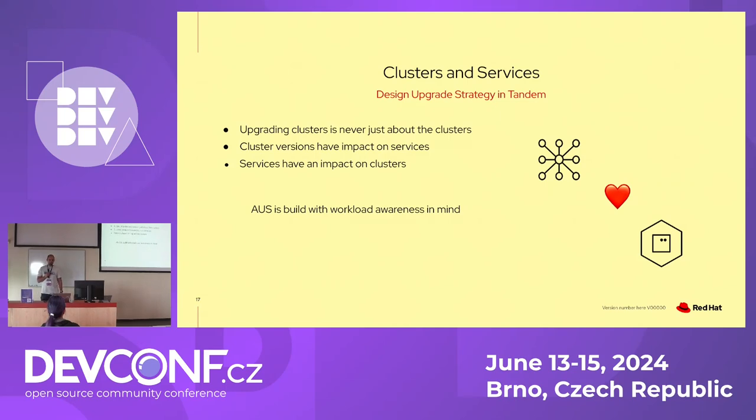The first core idea: if you upgrade clusters, it's never just about the cluster. It's also about the services you're running. The cluster version, operators, APIs — they all impact the services running on the cluster. And the other way around, how services leverage the cluster's resources impacts the cluster. So when you upgrade clusters, you always need to keep this workload aspect in mind. This is a very core design principle of AUS: workloads are important, not just the clusters.